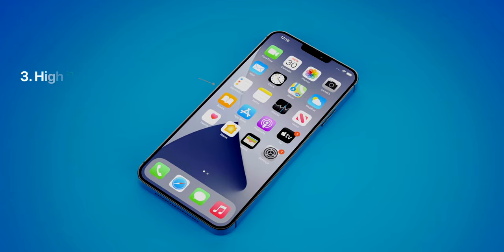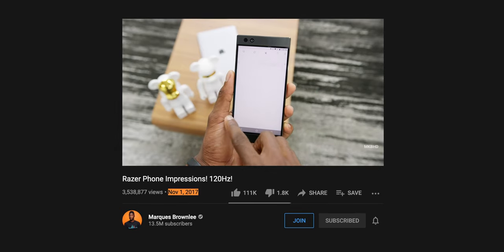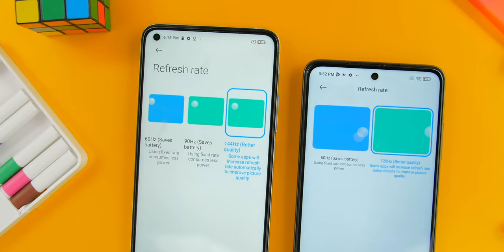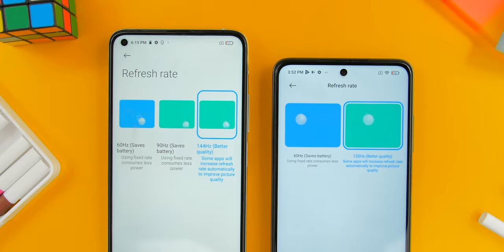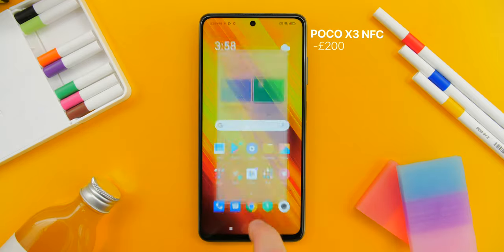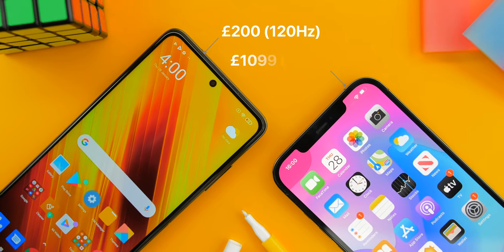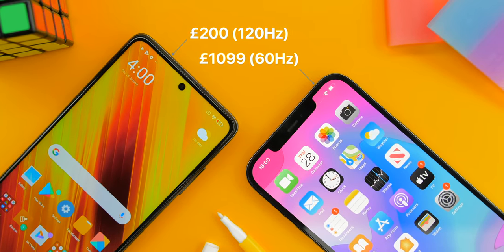The second big feature that the iPhone 13 is said to come with is, finally, a high refresh rate display. We've had high refresh rate displays on smartphones for the past four years now, and we're at a point in time where it is actually very difficult buying a new flagship or even a mid-range smartphone without a high refresh rate. Most Xiaomi phones, even cheap ones like the Poco X3 NFC which retails for just about 200 pounds, come with a 120Hz refresh rate display, whereas the iPhone 12 Pro Max, which costs almost six times as much, only comes with a 60Hz panel.